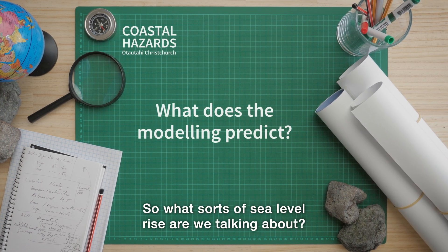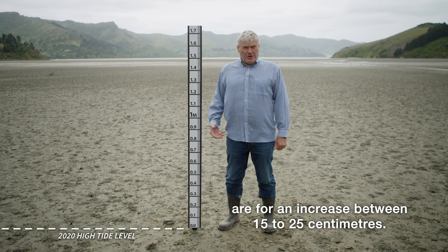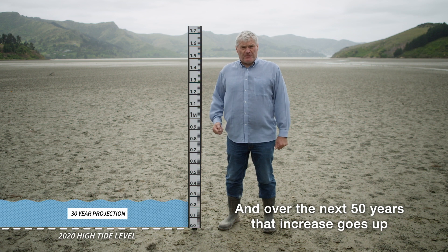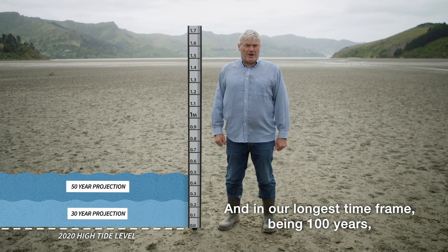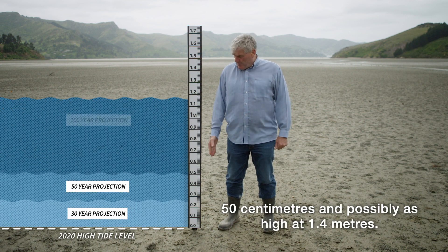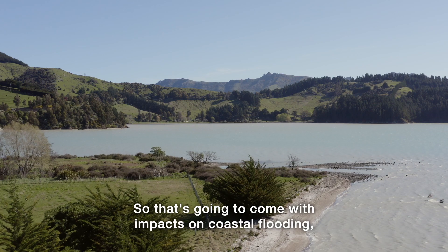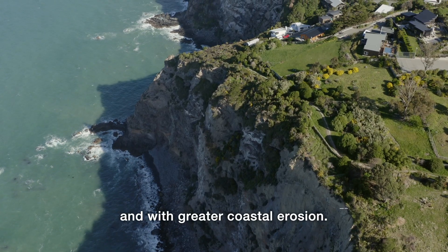So what sort of sea level rise are we talking about? Over the next 30 years, the projections are for an increase of between 15 to 25 centimetres. Over the next 50 years, that increase goes up to 25 to 50 centimetres. And in our longest time frame — 100 years — the projection is for an increase of somewhere between 50 centimetres and possibly as high as 1.4 metres. That's going to come with impacts on coastal flooding, inability to drain groundwater, and greater coastal erosion.